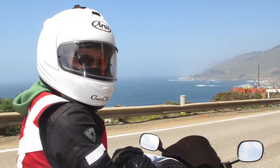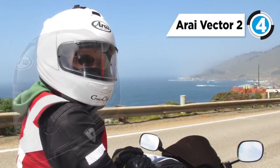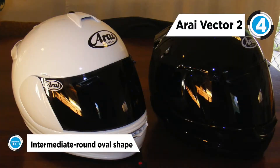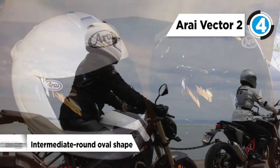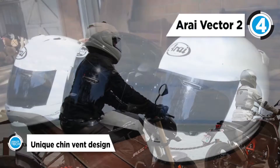Up next we have the Array Vector 2. This helmet is the successor to Array's hugely popular Vector model. It features an SAI face shield which provides a wider field of vision. The replaceable interior liner has been modified to improve airflow around the head and to provide a more comfortable fit, eliminating pressure points.